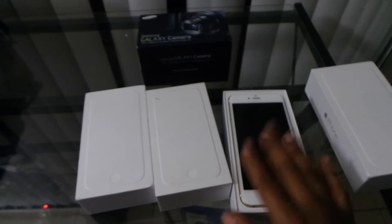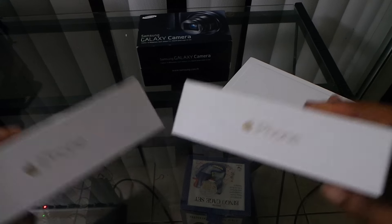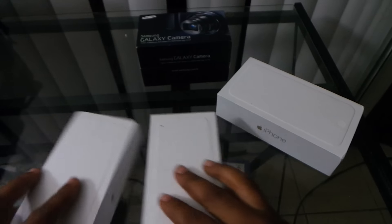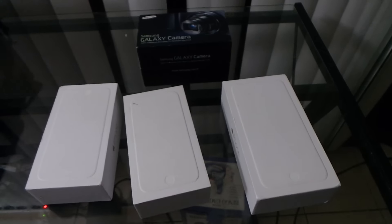It's factory unlocked, so you'll be able to use it with any carrier. My iPhone 6s are both 16 gigabytes, and I'm going to be giving those away as well.